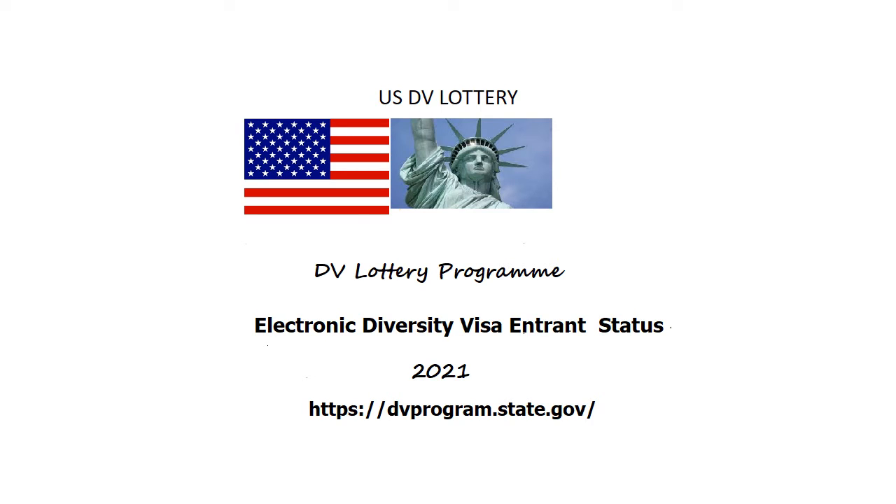Hi friends, the days are flying. Our DV lottery results will be released on 6 June 2020 at 12 noon Eastern Daylight Time. Everyone must be thrilled and excited to check their DV lottery results, which they applied during the period October 2, 2019 to November 5, 2019. Due to the coronavirus pandemic situation, the results which were about to release on 5th May 2020 were postponed to 6 June 2020.